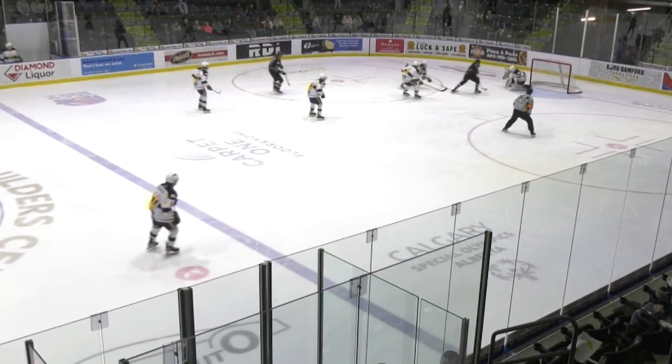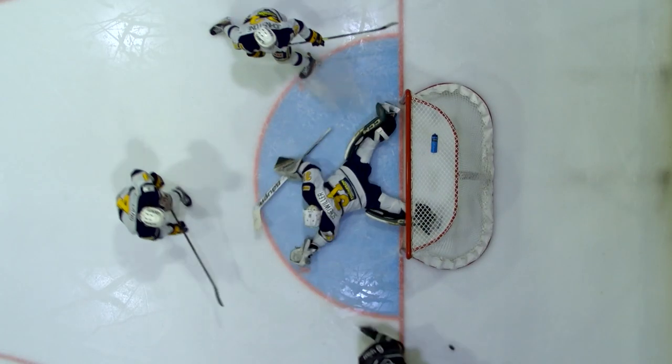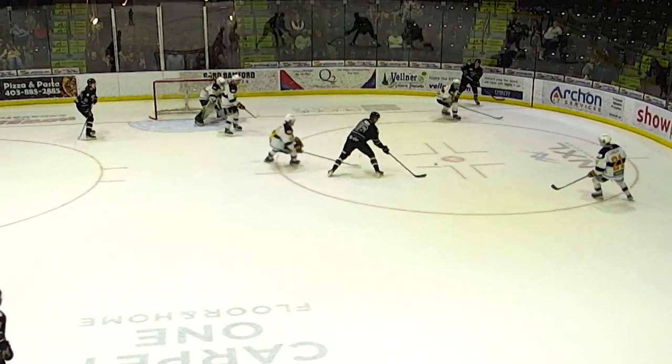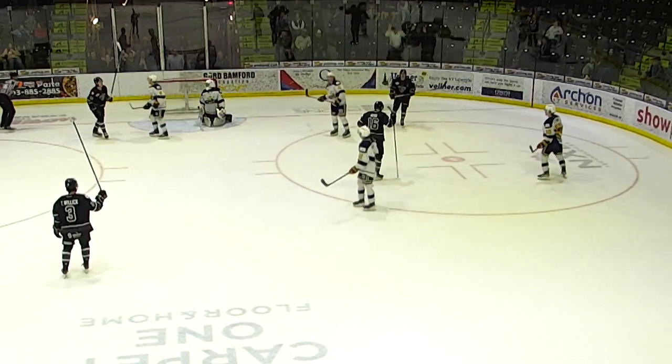Cormier shorthanded, maybe has a partial break, he's got room — backhand, stopped by Scheibler. Wow, he got his toe just on that one. Towards Johnson on the point, down low to Jolly, back to Ross — one-timer. Scores!